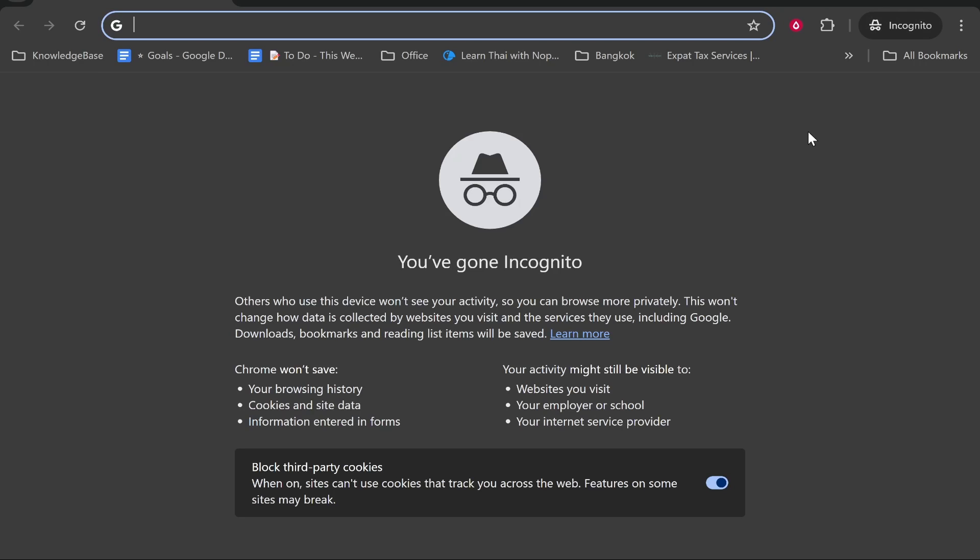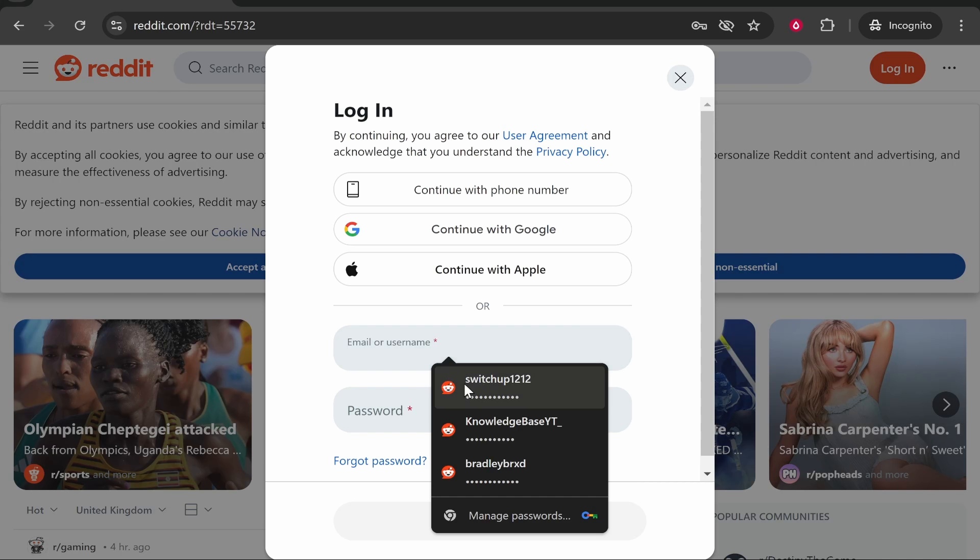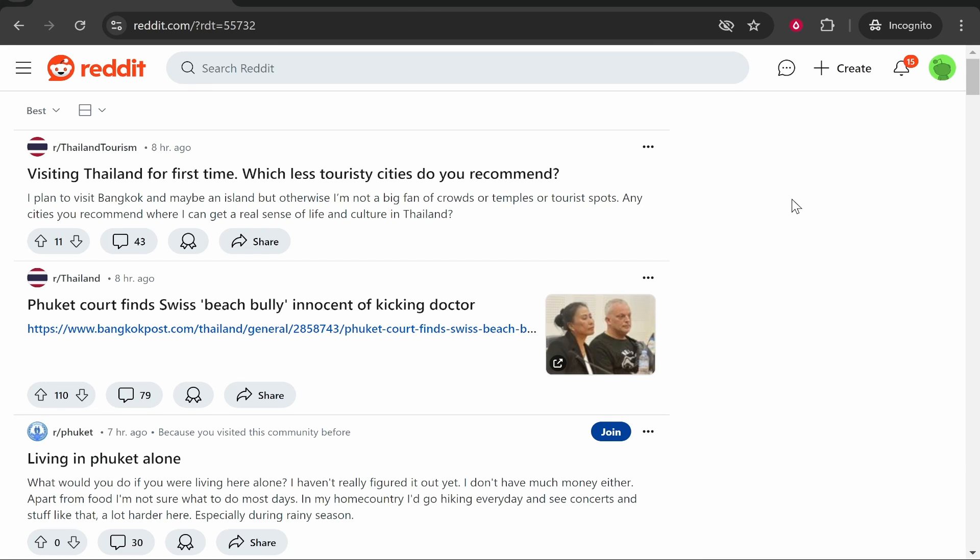Now if you go ahead and log in to your Reddit account again — I'm going to log in on an incognito window just to show you that everything will be deleted. Here I am logged in on incognito, which basically means it doesn't store any cookies, and you can see we've got no recent history in the top right.